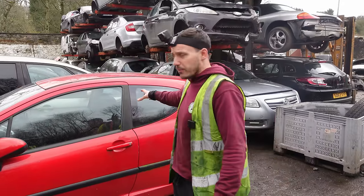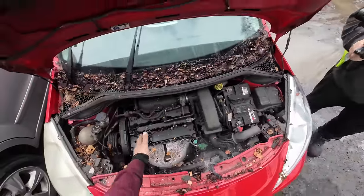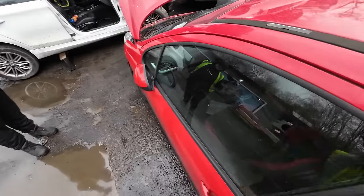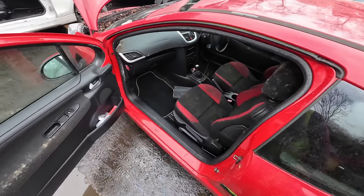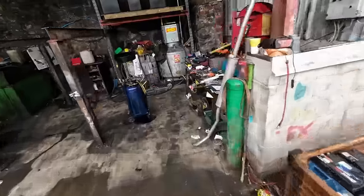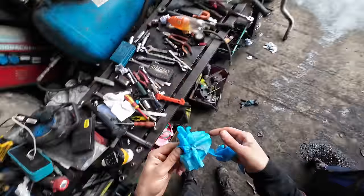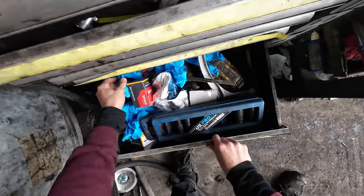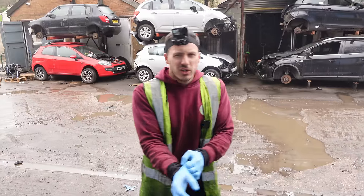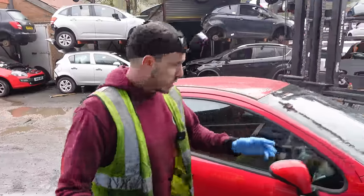Anything in there is probably not of any value to him, but we did see a lot of stuff in the back. As you can see, it's definitely been stood for a while - all these cobwebs, it's obviously not been run for ages. It's a three-door so it's going to be a little bit more awkward to look through. We'll move it so it's not as awkward for me when I'm rooting through the car.